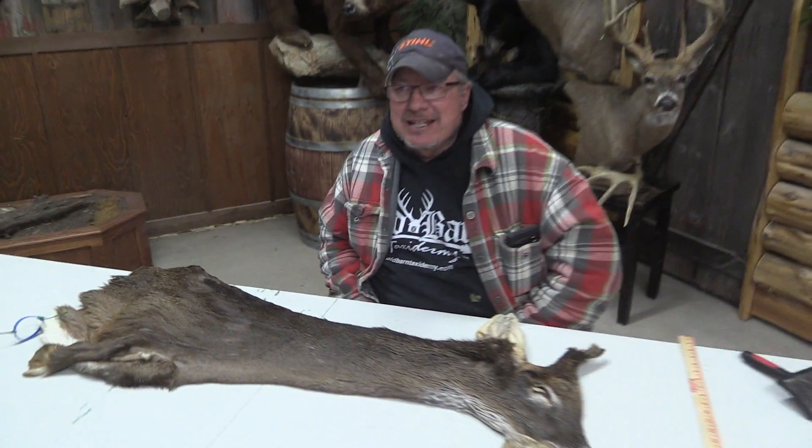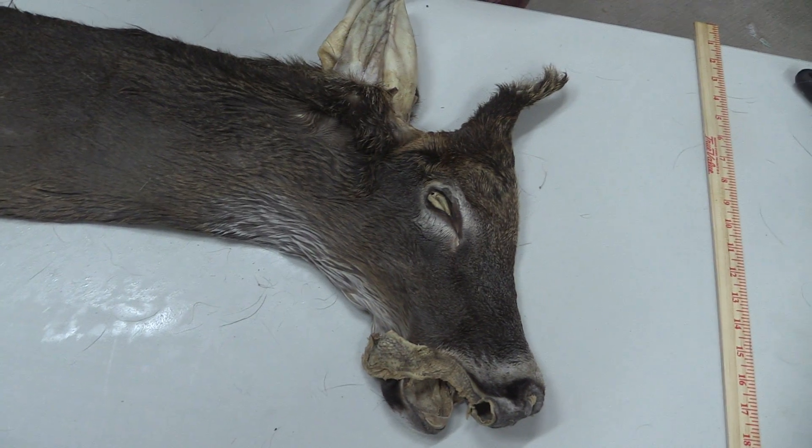This is Ammo Barn. We got a Whitetail 1315. It's 7.5 by 19. We grade everything, and I'm just going to grade it as a commercial piece.